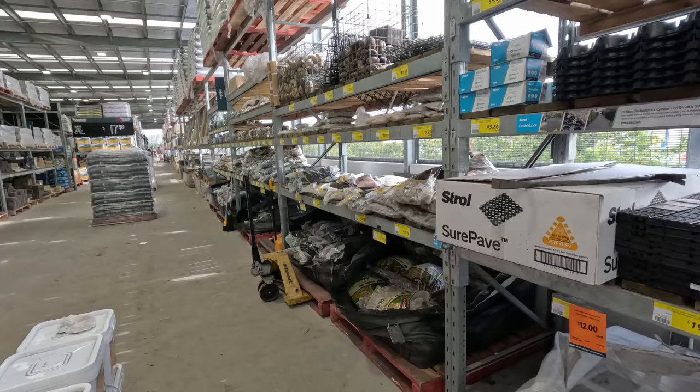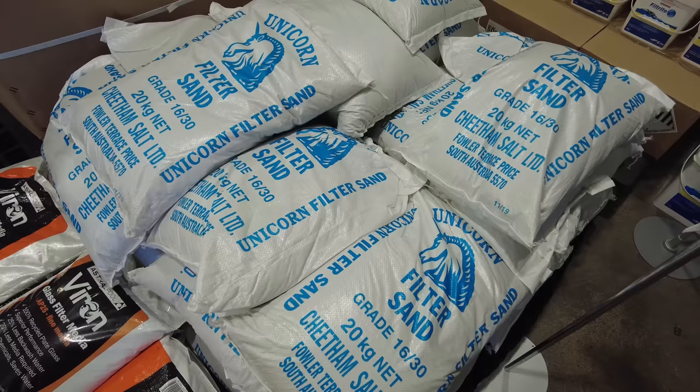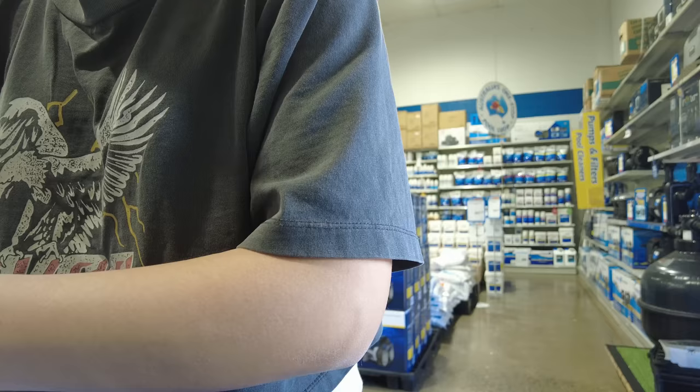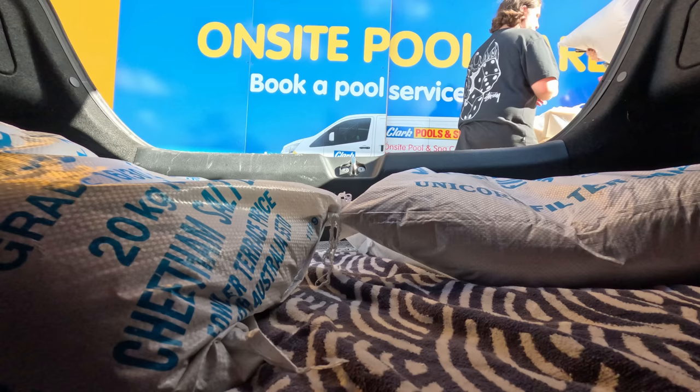I had no luck at Bunnings, so the next weekend I went and looked at some local gardening stores. But before that I went to Clark Rubber and got four bags of unicorn pool filter sand. It doesn't affect your pH, it's nice and clean, and it's cheap — around 15 to 20 dollars per 20 kilograms.